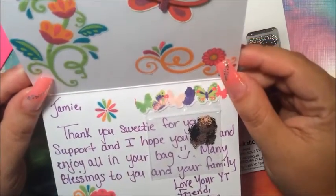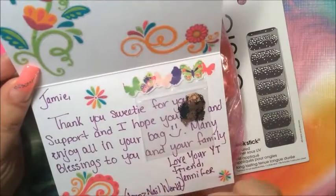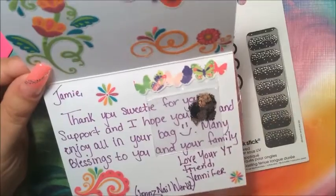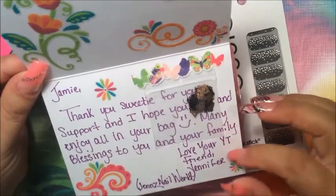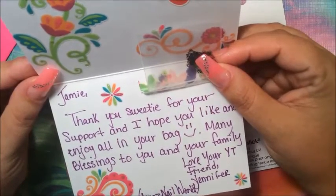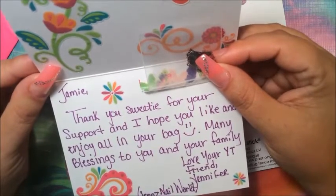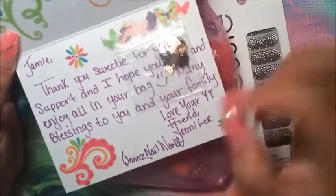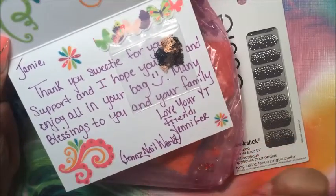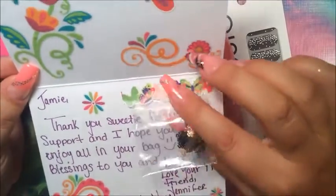Oh my word, look at that butterfly — I love butterflies! Jen, this is so beautiful. You have outdone yourself. Look at these beautiful beautiful stickers. I'm going to read the card now. It says: 'Jamie, thank you sweetie for your support. I hope you like and enjoy everything in your bag. Many blessings to you and your family. Love, your YouTube friend Jennifer — Jen's Nail World.' And it looks like she gave me a little extra here!